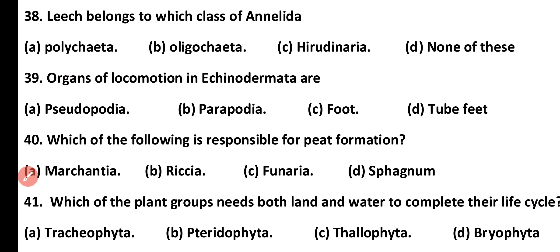Question number 38. Leech belongs to which class of Annelida? Polychaeta, Oligochaeta, Hirudinaria, or none of these. Correct answer is option C. Leech belongs to class Hirudinaria of phylum Annelida.